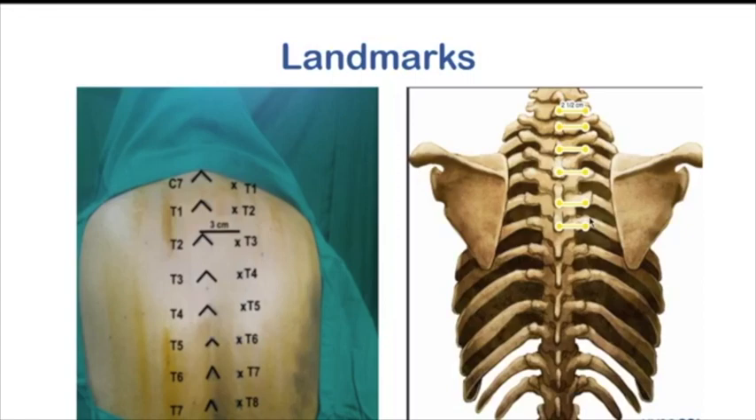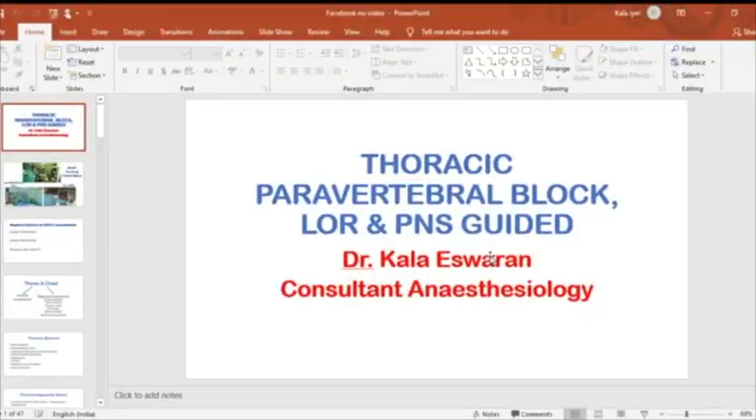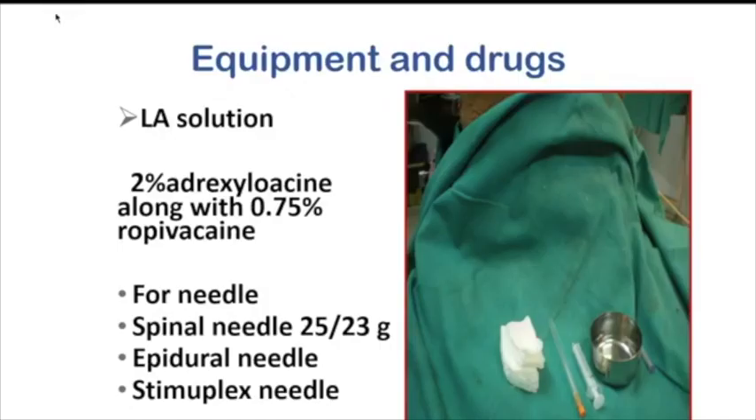Regarding equipment: for LA solution, until ropivacaine was available, I was using 2% adrenaline xylocaine along with 0.5% bupivacaine. Now I use 2% adrenaline along with 0.75% ropivacaine. I use spinal needles around 23 or 25 gauge and above — 26 gauge is too thin, bends on hitting bone, and causes wastage. An epidural needle is better than a spinal needle. Stimuplex needles are best since they are blunt and have a separate injection port.